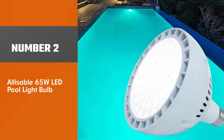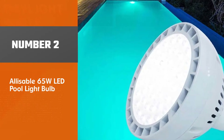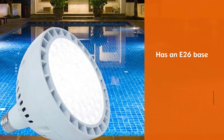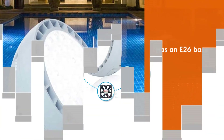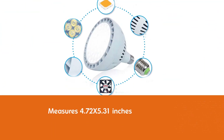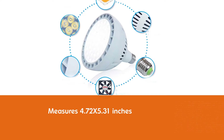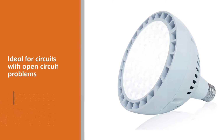Number two: Alisable 65W LED pool light bulb. This pool light has an E26 base and is ideal for replacing 200W to 1000W incandescent or halogen bulbs. It measures 4.72 x 5.31 inches. These LED pool lights are ideal for circuits with open circuit problems and are made of high quality components.